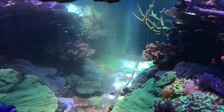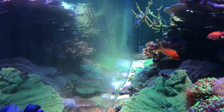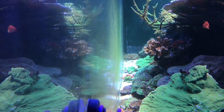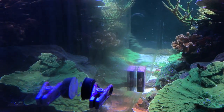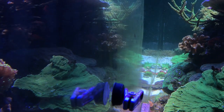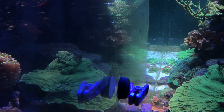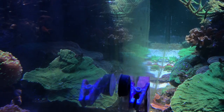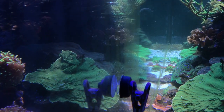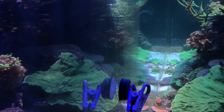Let's talk about algae on the glass. It grows and builds up day after day and requires us to clean it off. This is completely normal in a reef tank. It happens in public aquariums, it happens in fish stores, and it happens in your tank at home. When you see this, it's usually because there's phosphate in the water, nitrate, nutrients, and of course lighting. These are the things that grow algae and it's our job to clean it off.